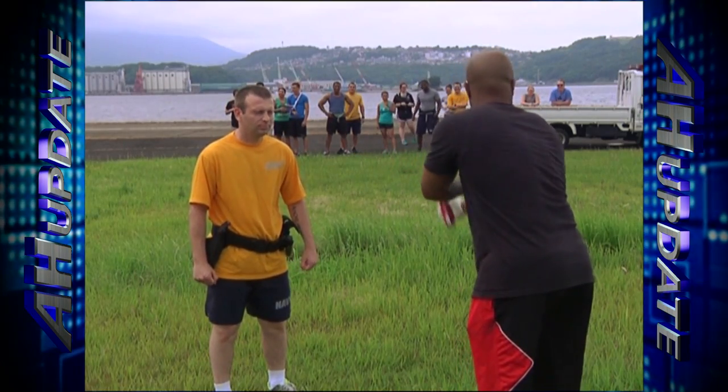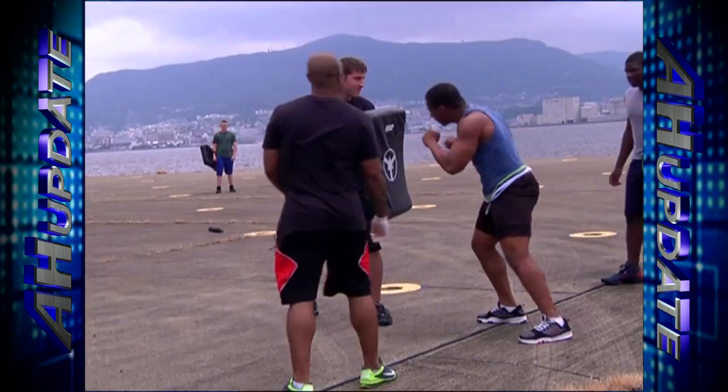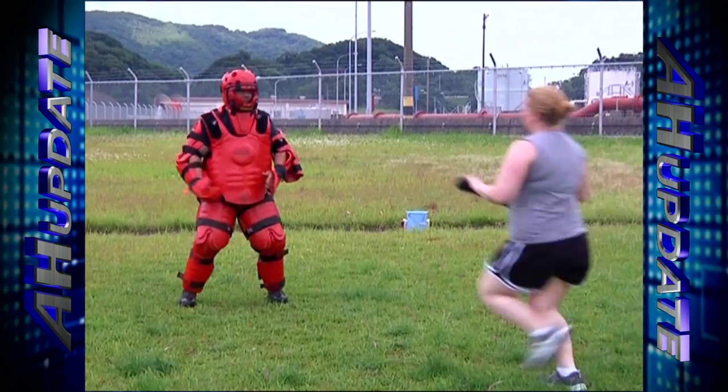OC spray stands for oleoresin capsicum, a stronger type of pepper spray. After coming in contact with it, trainees have to utilize takedowns, empty hand strikes, and baton techniques, as well as a simulated apprehension of a threat.